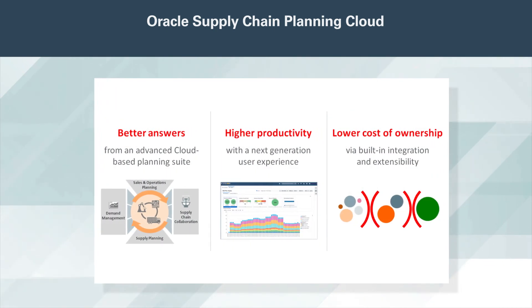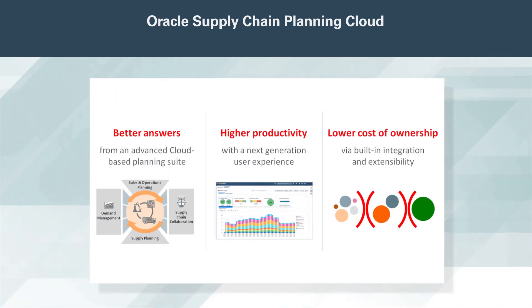With its intelligent planning and exceptional user experience, Oracle Supply Chain Planning Cloud gives you better answers, improves planner productivity, and lowers your total cost of ownership. Make your move to a modern supply chain planning solution in the cloud today.